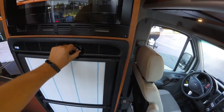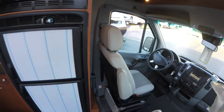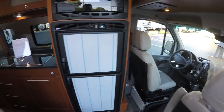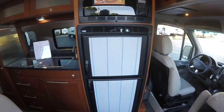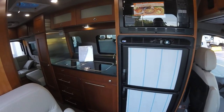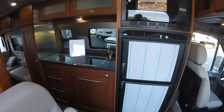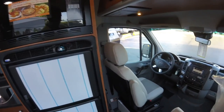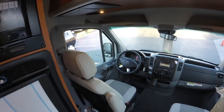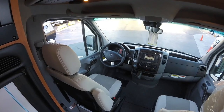This also pairs perfectly with the solar. This particular unit has max solar — the most solar they can put up on the roof right now is 470 watts, and that's exactly what this one has. It'll help you keep your fridge running and going strong with sunlight or daylight.